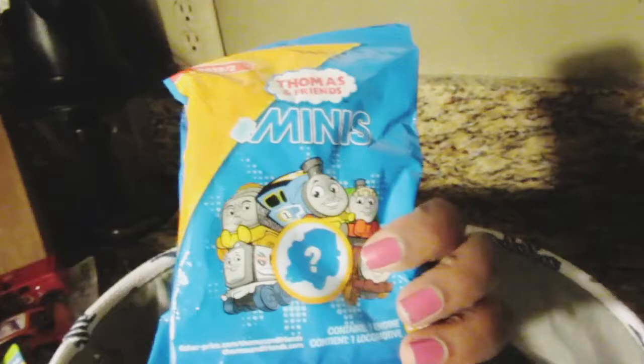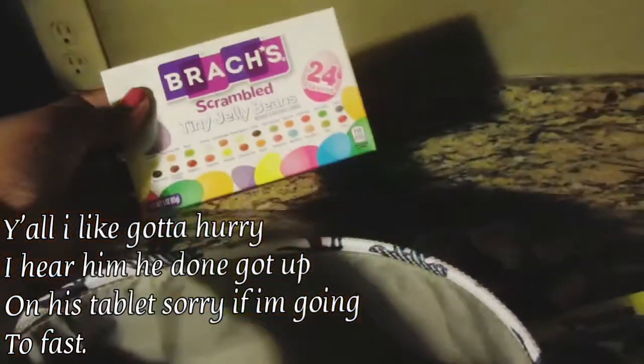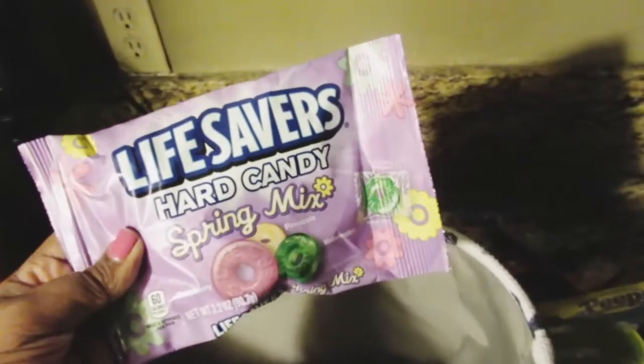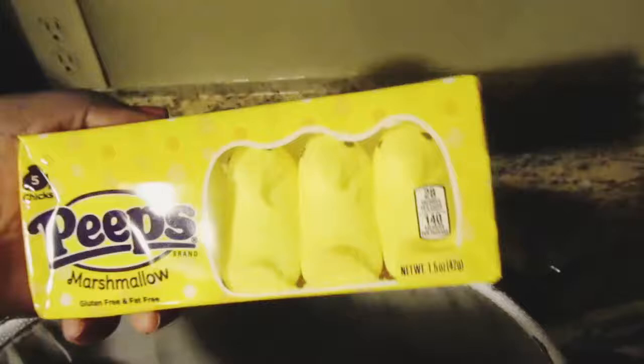I also have some mini Thomas and Friends Minis trains, plus two trains — one green, one red — from Dollar Tree. I got some scrambled tiny jelly beans, three mini matchbox cars, and a truck. I got some hard candy spring mix — I'm actually not going to give that one to him. I got some Nerds, which are his favorite, and some Peeps candy.